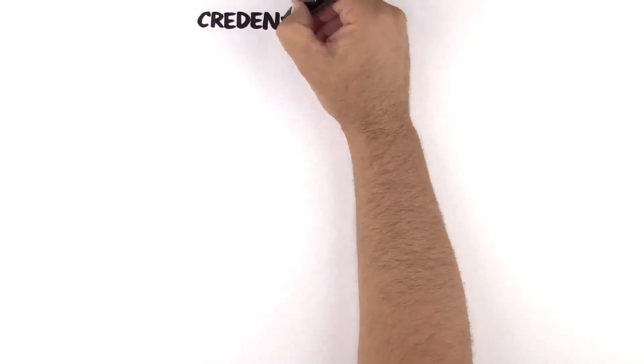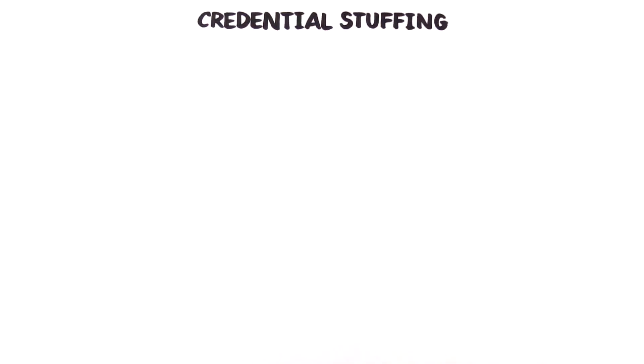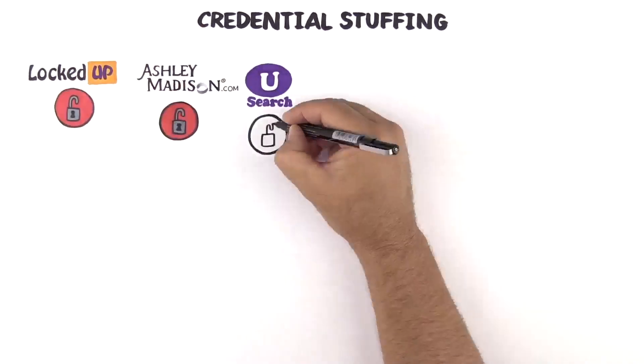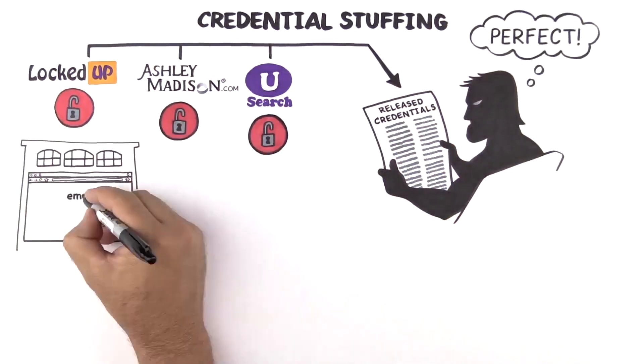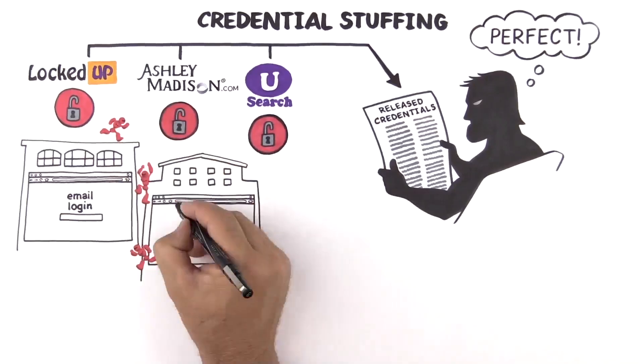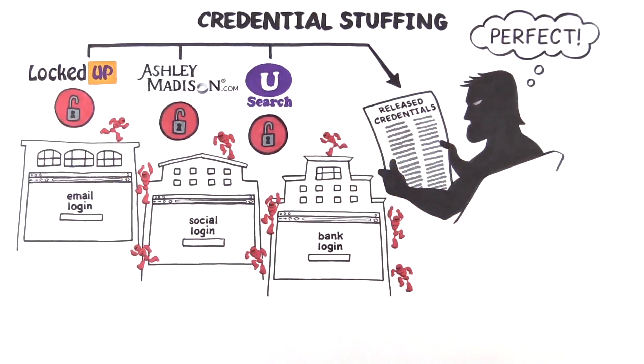When this technique of trying credentials on other sites is automated by bots, it is called credential stuffing, which spikes after a significant breach. When the Ashley Madison breach was announced, millions of credentials were available for hackers to test against websites all over the internet using bots. If those credentials were reused on multiple websites, the bots quickly gain access, alerting the hacker, who subsequently hijacks the account.